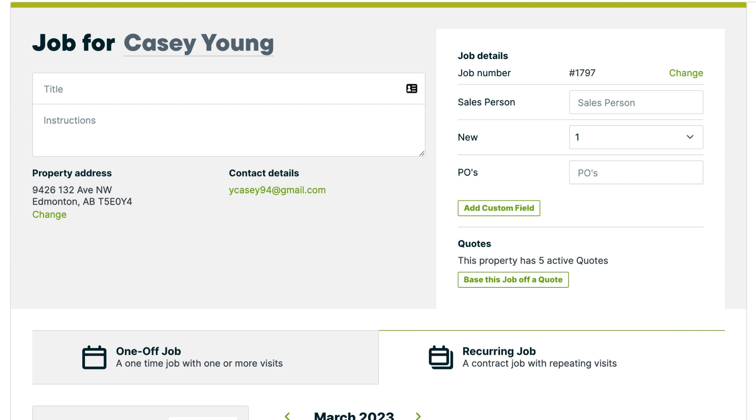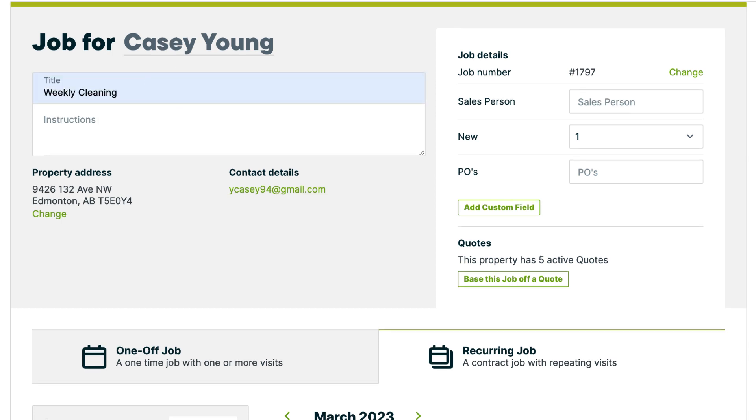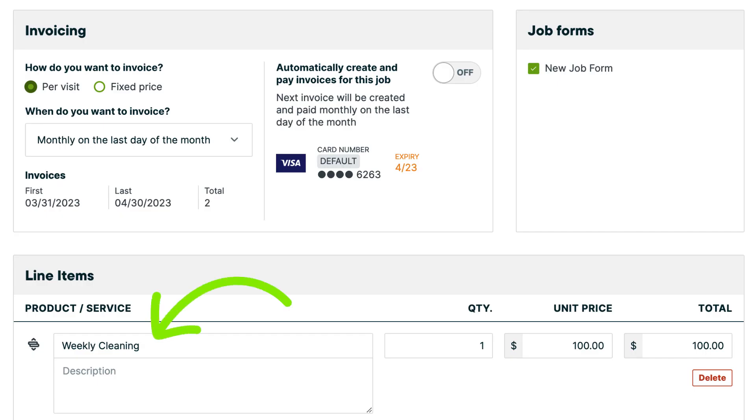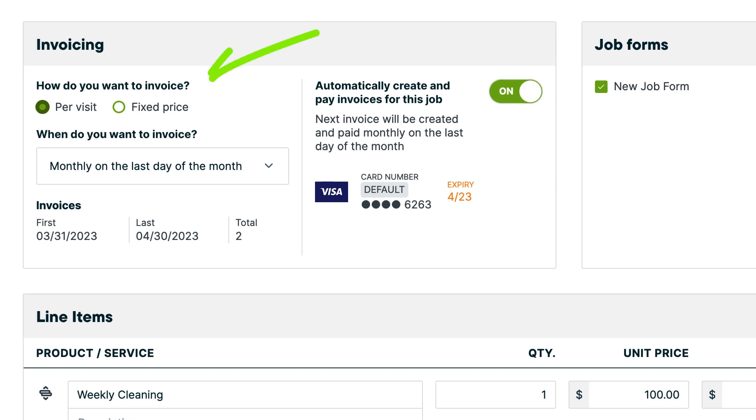Let's set up a job for a weekly cleaning service. We have set up the busy frequency and duration as we normally would. You will see the option for automatic payments in the invoicing section of the job.